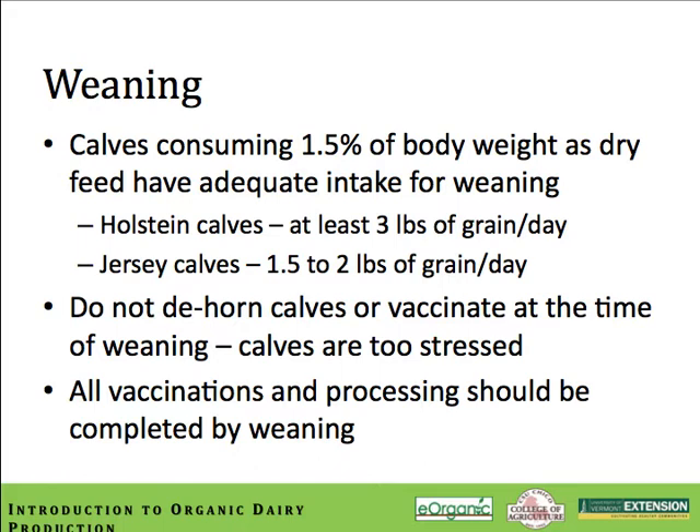Don't dehorn or vaccinate at the time of weaning — this will only compound the stressors and cause more disease outbreaks. All calf processing and vaccinations should be completed well in advance, several weeks before weaning, to ensure that the calf is adequately protected.